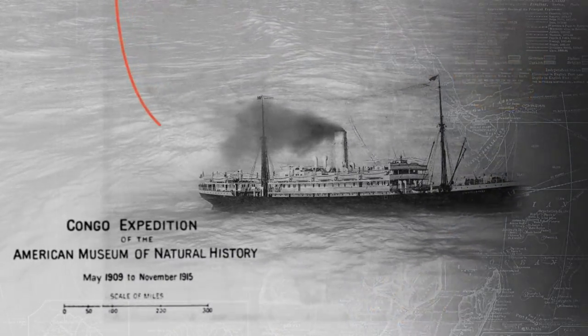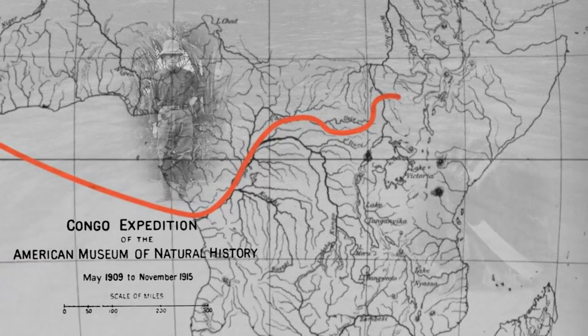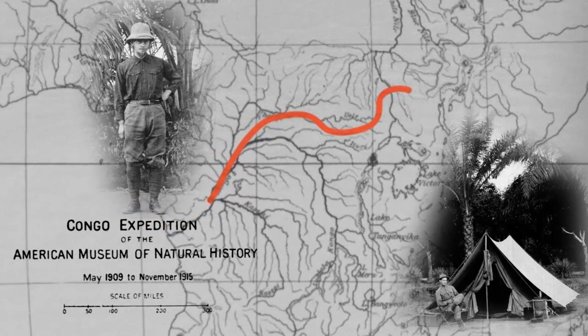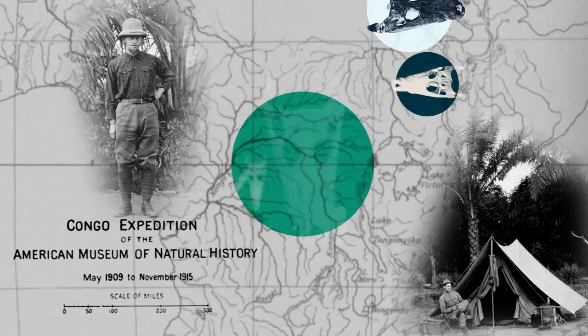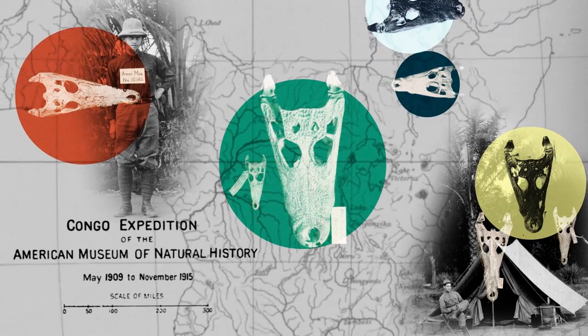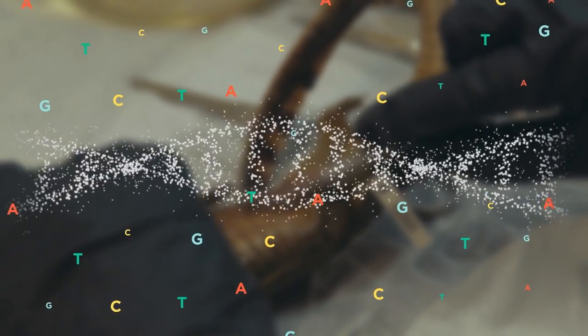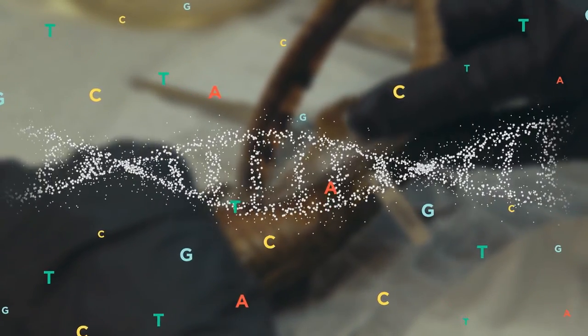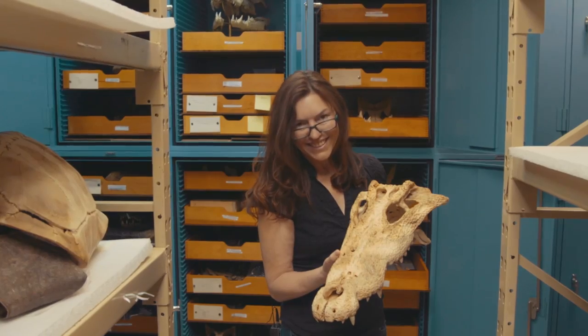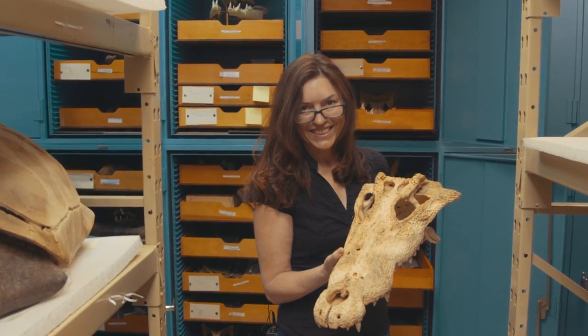I found that there was this expedition to the Congo from 1909 to 1915 conducted by the American Museum of Natural History, and those explorers had collected crocodile specimens from the Upper Congo. I extracted samples and I was dumbfounded when I looked at the DNA sequence. I'm Yvonne Hekela and I am a research associate at the American Museum of Natural History.